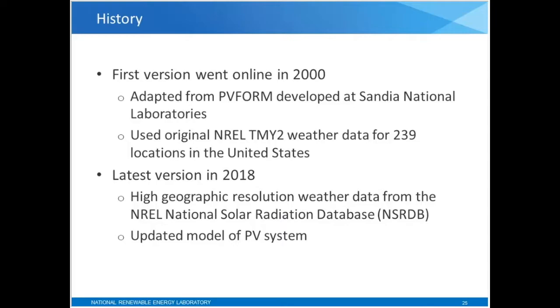We'll see maps in a moment. That's a big difference — we now have weather data for every location in the U.S. The latest version also uses an updated model for the PV system. We took the original PVForm model and made changes to reflect advances in PV technology in the last decade.